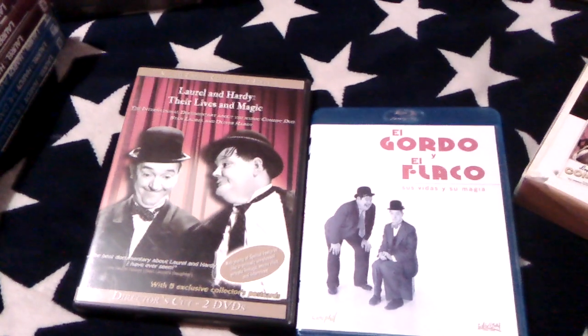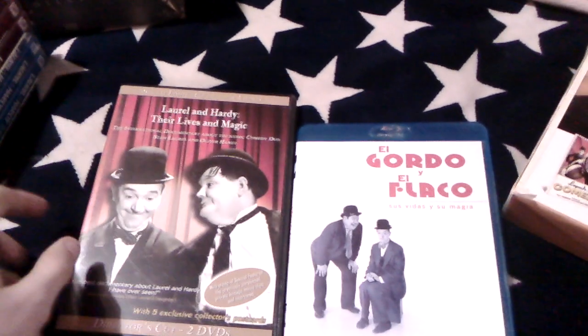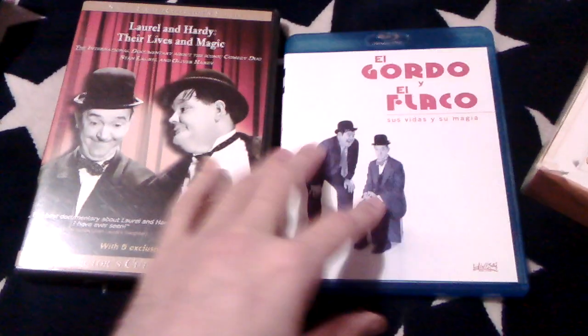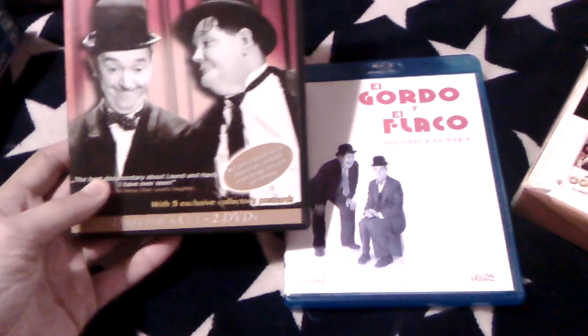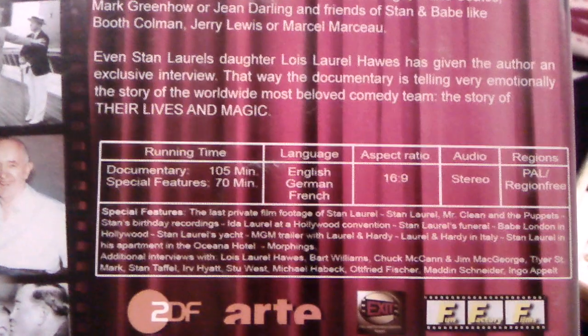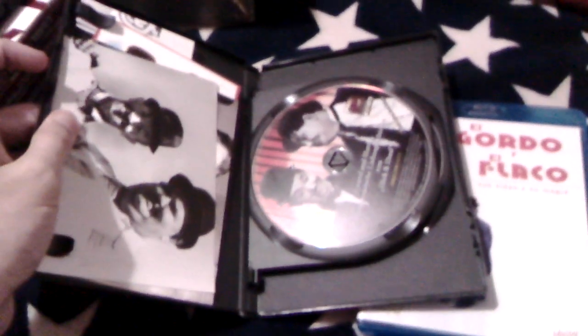The best documentary on Laurel and Hardy really has to be Laurel and Hardy: The Lives and Magic. I own this on both DVD and Blu-ray. The DVD is region 4, runs for 105 minutes, and comes with a bonus disc on for 70 minutes plus five bonus postcards. I would actually recommend the DVD — the reasons will be clear in a moment.